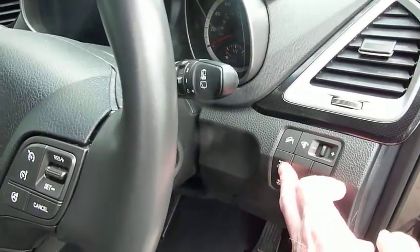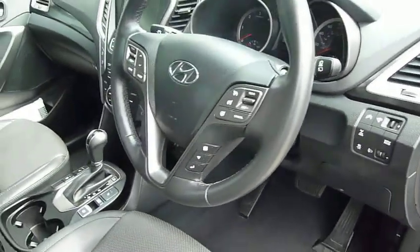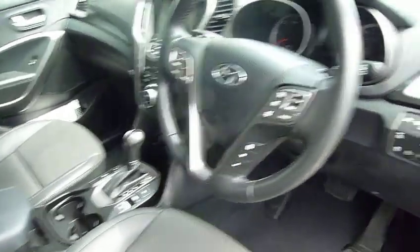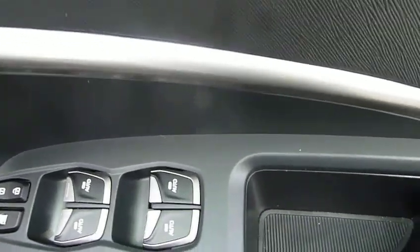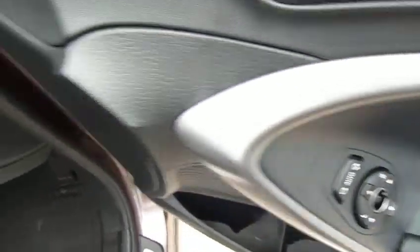Being four-wheel drive, you can manually engage the four-wheel drive, or the car will look after it for you and engage automatically when needed. In the driver's armrest area you've got controls for the electric windows and the electrically adjustable and retractable door mirrors.